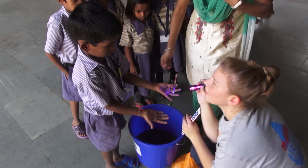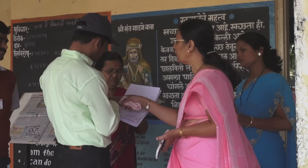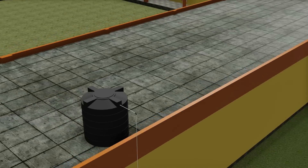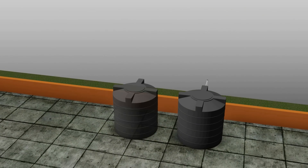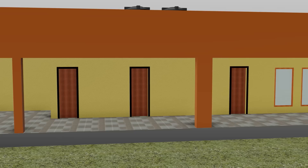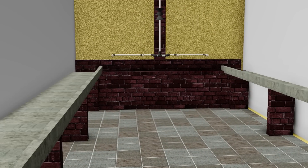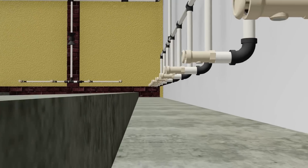Water supply is not frequent, so together with the staff, pupils and local authorities we created solutions. To improve water supply, we added a new tank to the roof. Two whole hand washing troughs and 25 hand washing taps were added, so water is available to more students.